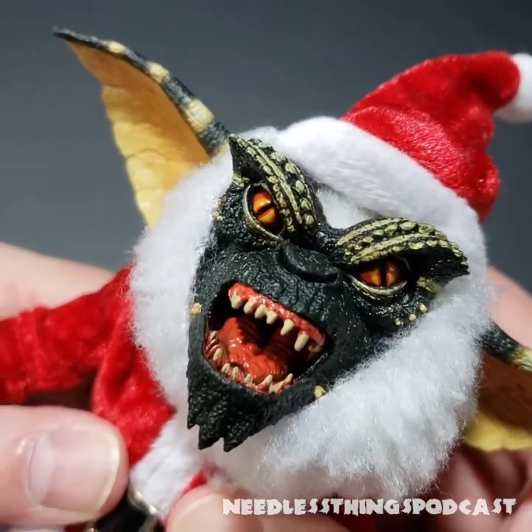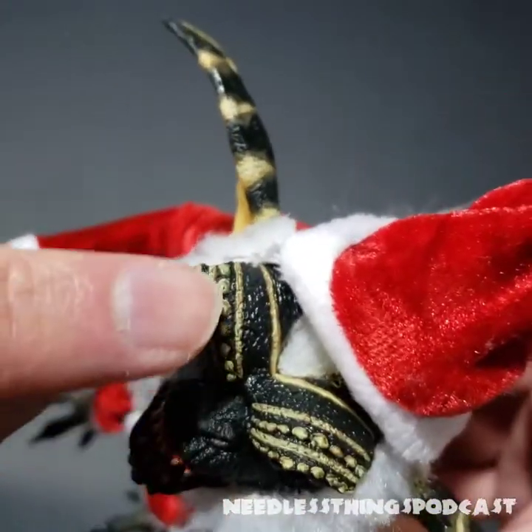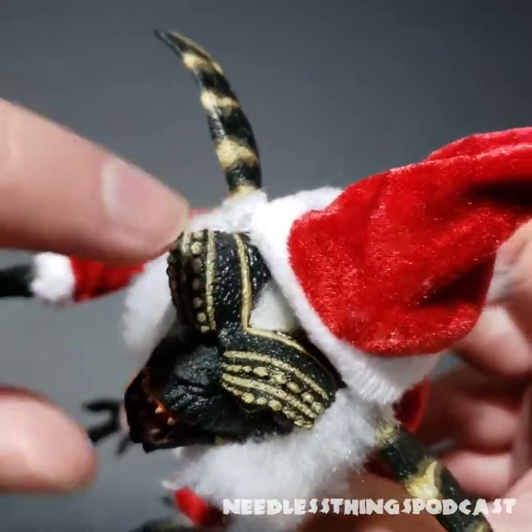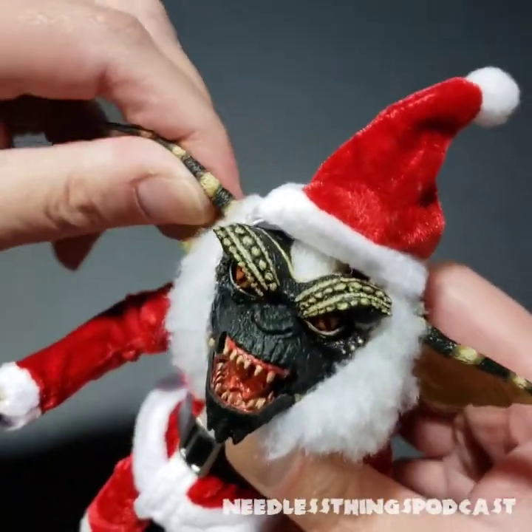Look at the paint detail on this face — the gleaming shiny eyes look absolutely fantastic. All the painted detail in his markings, because each one of these Gremlins has individual markings. Most of them don't have the hair that Stripe has, so that's kind of how you tell them apart — all different markings.